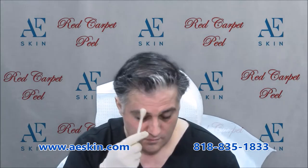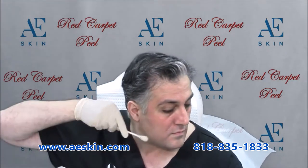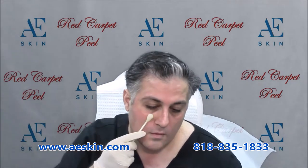You'll feel a tingling, burning, or itching sensation, which goes away after about a minute. We blow cold air on your skin for a few minutes after the treatment to keep you comfortable. The Red Carpet Peel can be customized to your skin and your concerns. Depending on how much product is used, you may or may not see visible flaking or peeling of the skin after a few days.